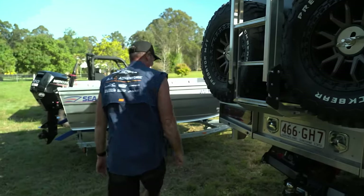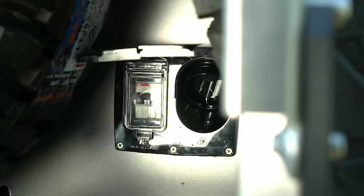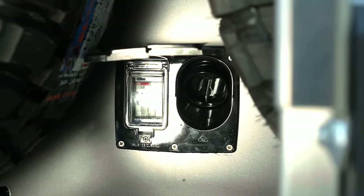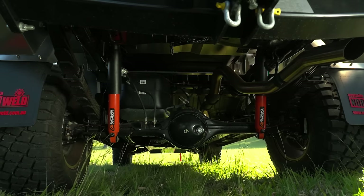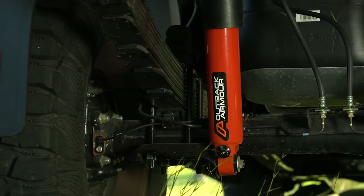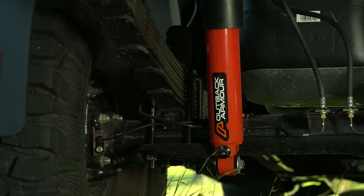There's a tow bar, of course, because we've got to tow the tinny. The Norweld canopy also has external power systems at the back with a charging port. The suspension is handled by Outback Armour, who've put a full deluxe suspension package under it with fully adjustable shocks, tuned the same way we tuned Simon's D-MAX for full off-road towing use.